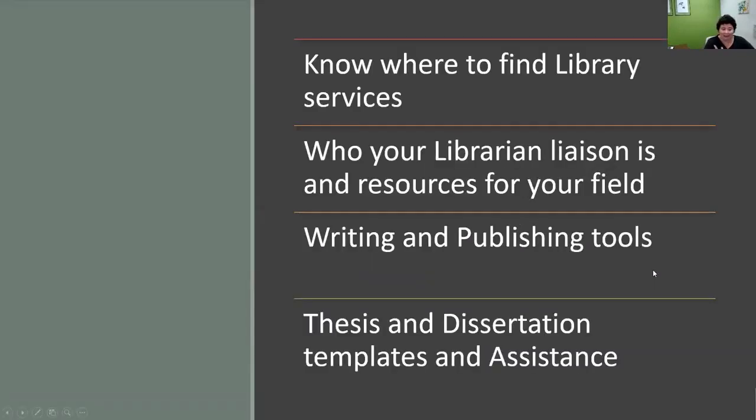Today we're going to discuss where you can find different library services and what some of those services are. We will help you identify who your library liaison is and how to find resources specifically for your field. We're going to discuss some of the writing and publishing tools provided through the library, some that are freely available, and finally we're going to review the assistance available to you for thesis and dissertations.